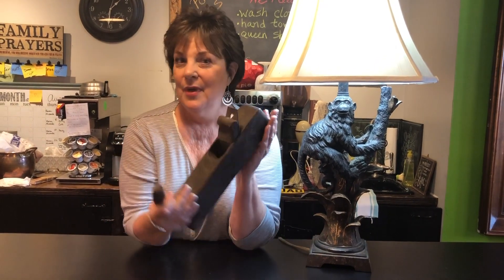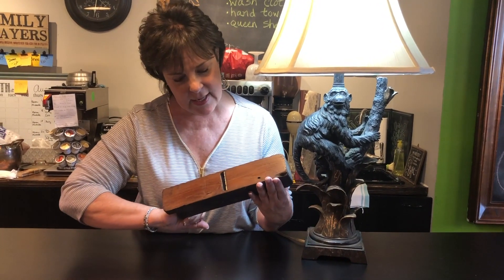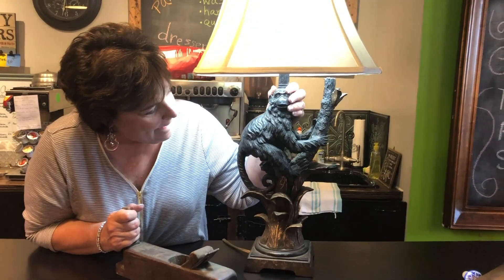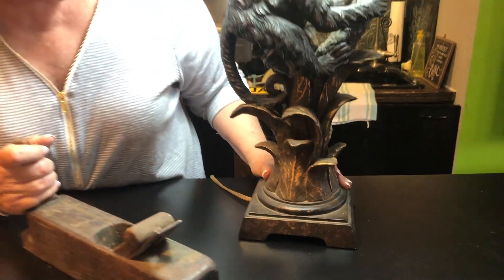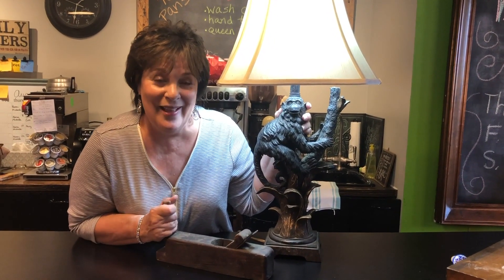Now for my finds of the week. See if you know what this item is. This is actually an old-fashioned plane — it's got the blade in it and it's for cleaning doorways, furniture, or wood. And then this is my monkey lamp. Who doesn't need a monkey lamp? This just came in today and I think he's unusually cute. So from planes to Planet of the Apes, we have just about whatever you would want at the Vintage Market. Come in soon and we'll see you next week.